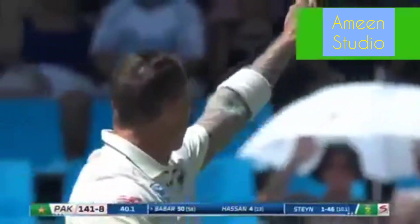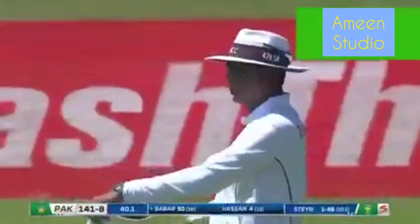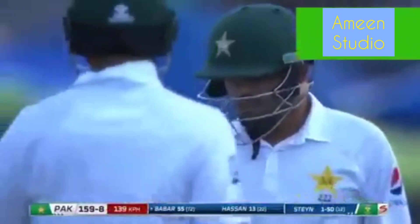That's better from Steyn, that's the area. Well, they think he's nicked it — they're absolutely sure of it, the South Africans. Dale Steyn's called for the review. Well, this will be interesting. My first impression was a clip on the thigh. And we see on the evidence — Baba Azam. Not at the moment he can't. Total control.